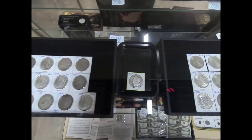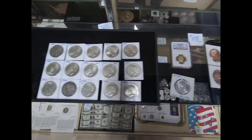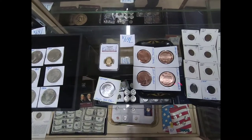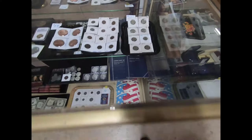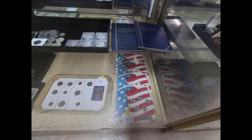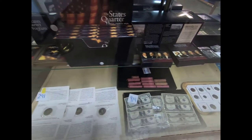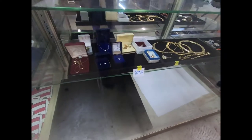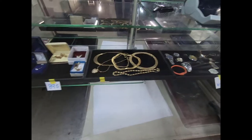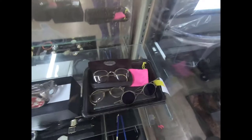Here we have some Morgan dollars — there's an 1890 Carson City Morgan dollar. I don't know all the coins very well, but you can find the full listing with bigger pictures and what everything is on our website at www.mountroyalauction.com, Auction Zip, and our Facebook page as well. We have proof sets, state quarter sets, and mint sets. For the jewelry, there are necklaces, earrings, rings, pins, watches, and some old glasses.